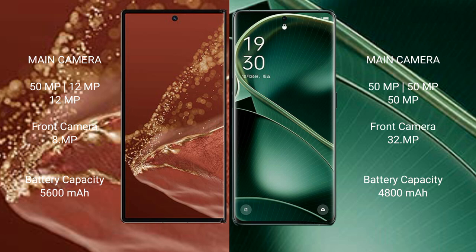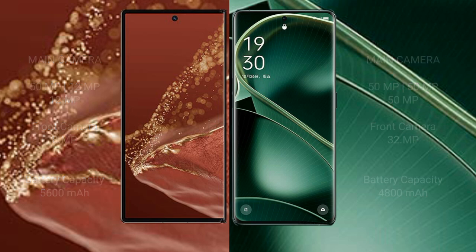The Huawei Mate XT Ultimate has a 5600mAh battery with 66W fast charging support. The Oppo Find X6 has a 4800mAh battery with 80W fast charging support.